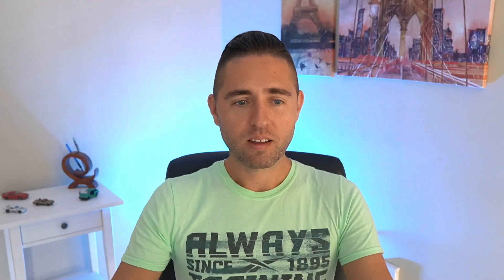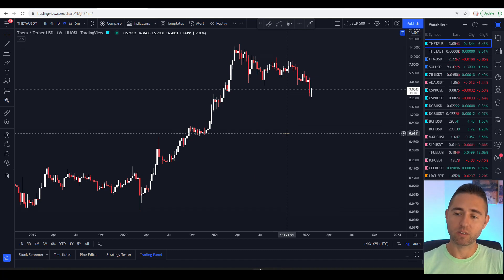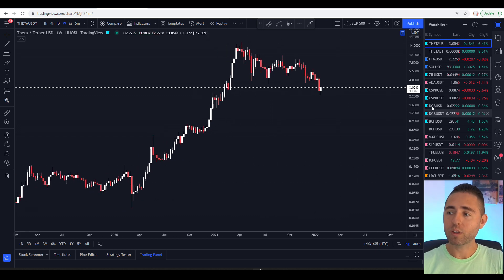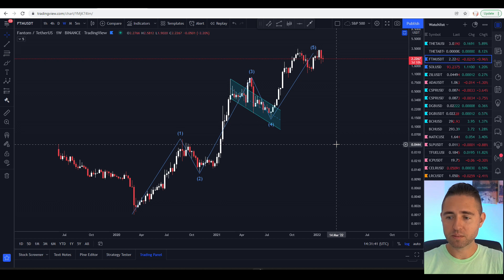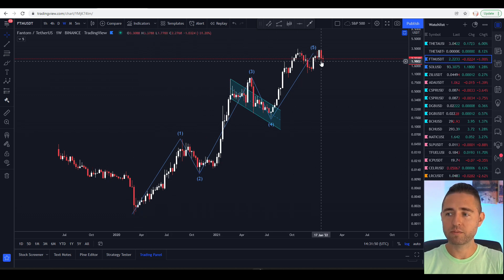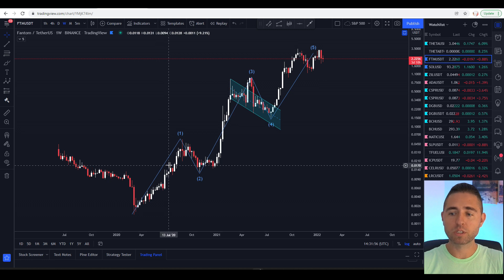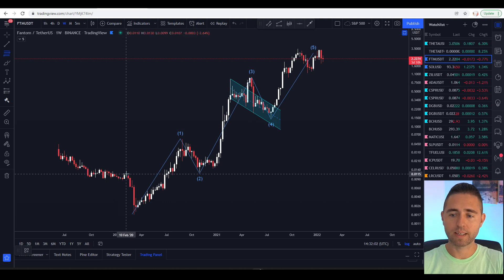Let's take a look at the Theta chart. We're gonna do some comparison, mostly focusing on Theta to understand what's going on. I want to compare the chart of Theta with FTM (Fantom) and show you plus or minus what can be happening. On the FTM chart we can see a very clear five waves that the price provided us.